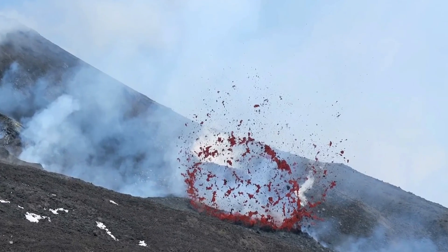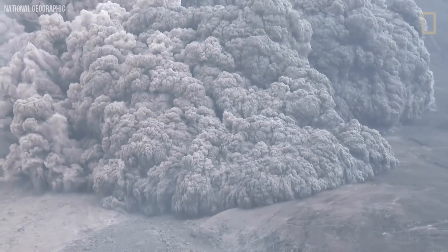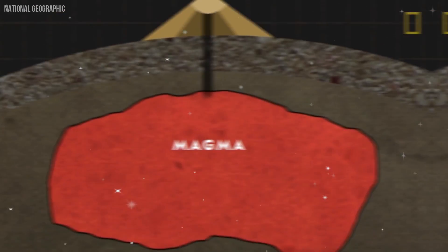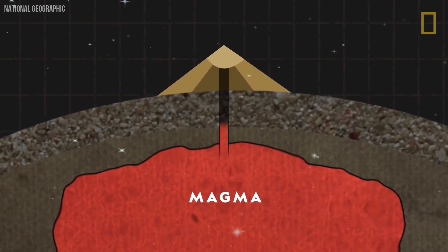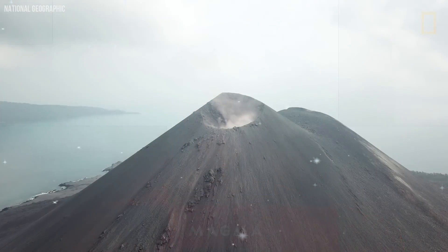As the volcano Kuryaksky became taller and taller, it started causing landslides, some even reaching 30 kilometers away. Kuryaksky is one of the most dangerous active volcanoes, and this is because of its unpredictable landslides.